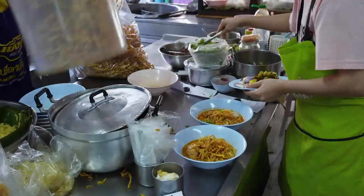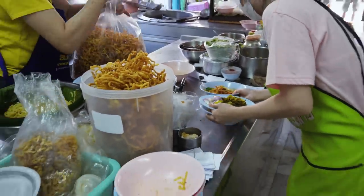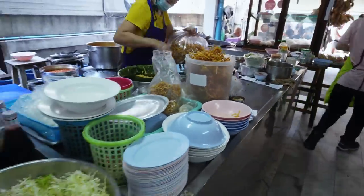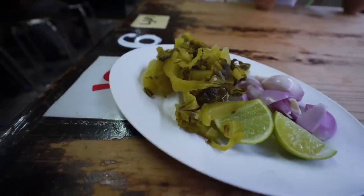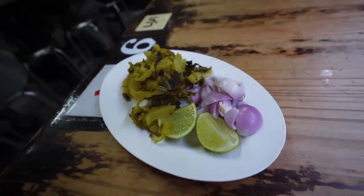Krispy noodles. As I sit here and become a YouTuber looking into the mic instead of the camera, I wonder what the hell I'm doing with my life. They just brought us our little toppings - this is typically what you'll throw on the Khao Soi to really liven up the dish.